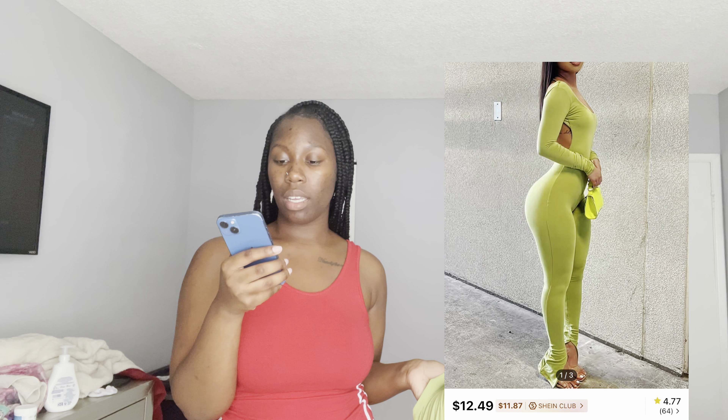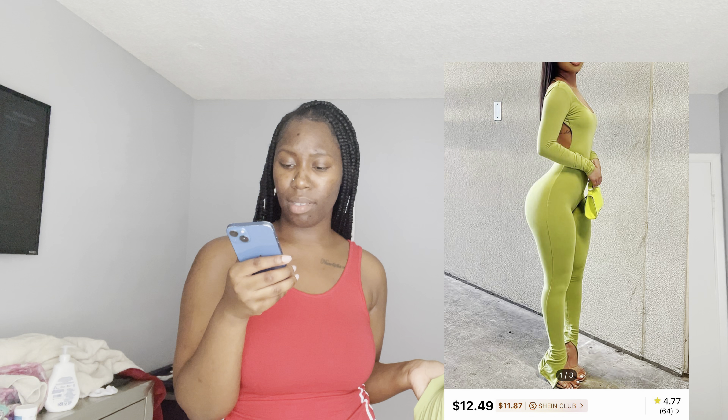I'm gonna try on my one-piece items first. The first one is a solid cutout backless split-hem unitard jumpsuit in green. I'm gonna put it up on screen so y'all can see — the price was $12.49. Let's see how it looks on me.